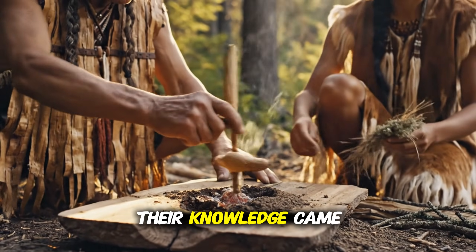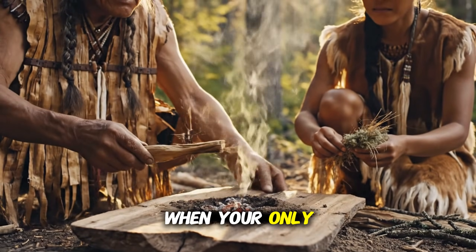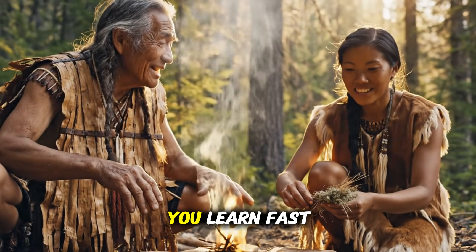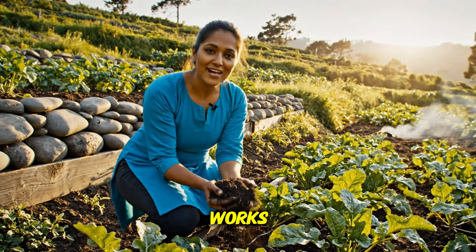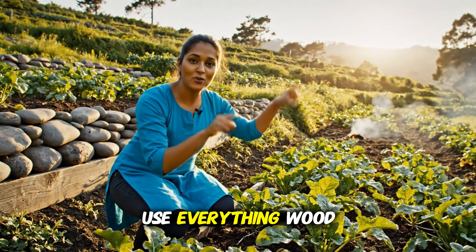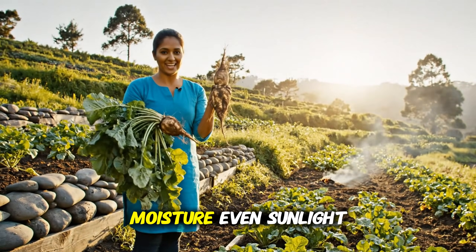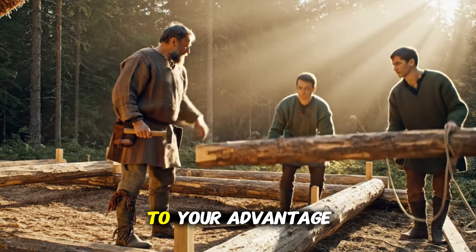The truth is, their knowledge came from survival. When your only protection from the winter cold is the building you live in, you learn fast. You learn what works. You learn to use everything — wood, stone, earth, airflow, smoke, moisture, even sunlight — to your advantage.